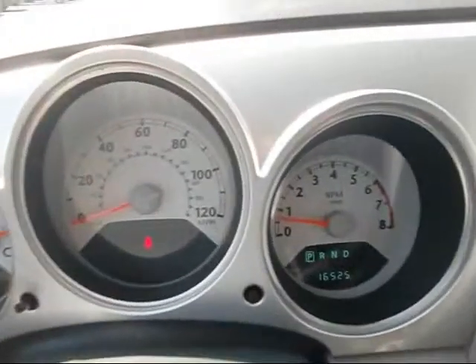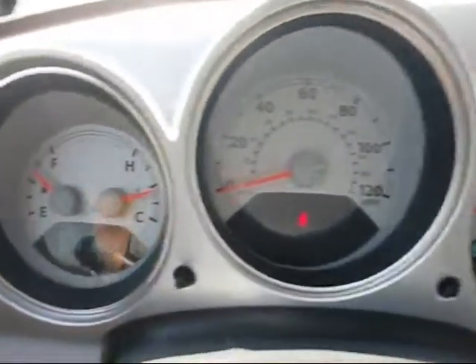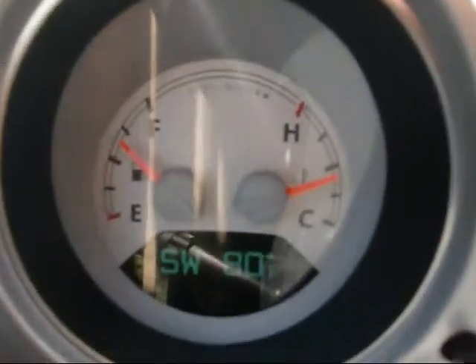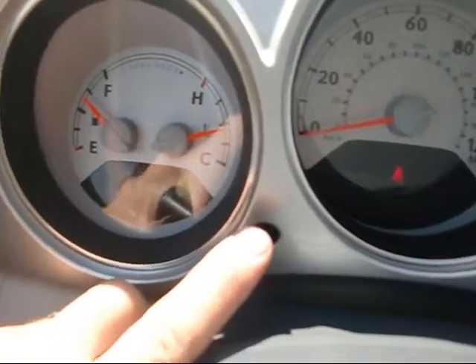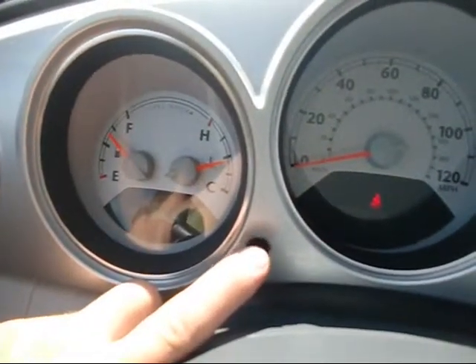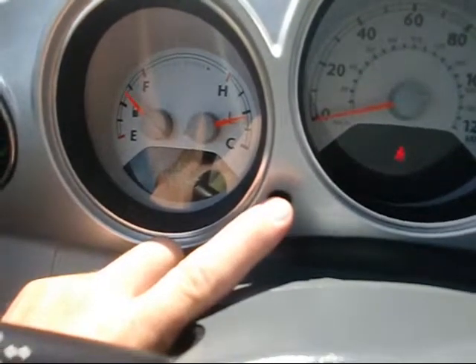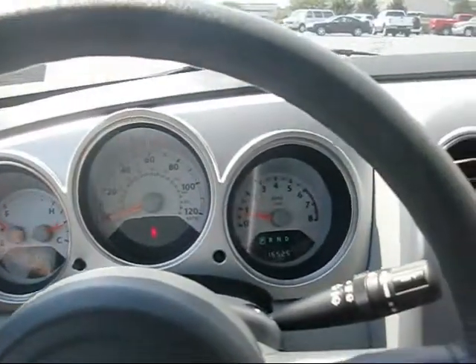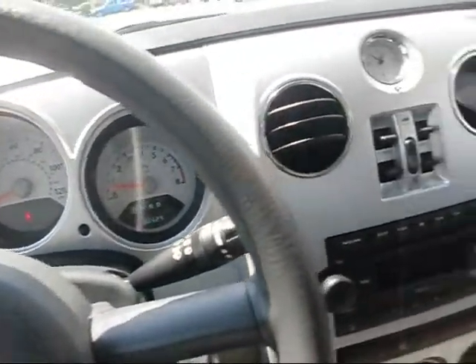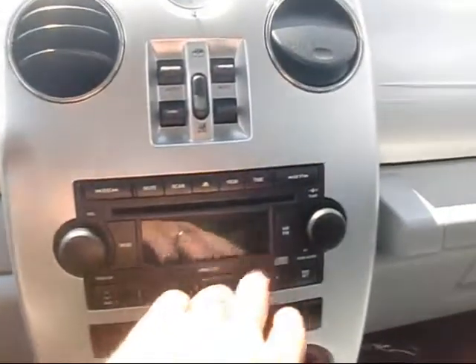I'll give you a shot of the dash here. You're going to see it has about 16,000 miles on it. Over here we have the compass and, of course, the temperature control. It also shows you average fuel mileage, miles till empty, elapsed time — a couple of cool little features like that on here. Everything's easy to use in the car: AM, FM, CD player.